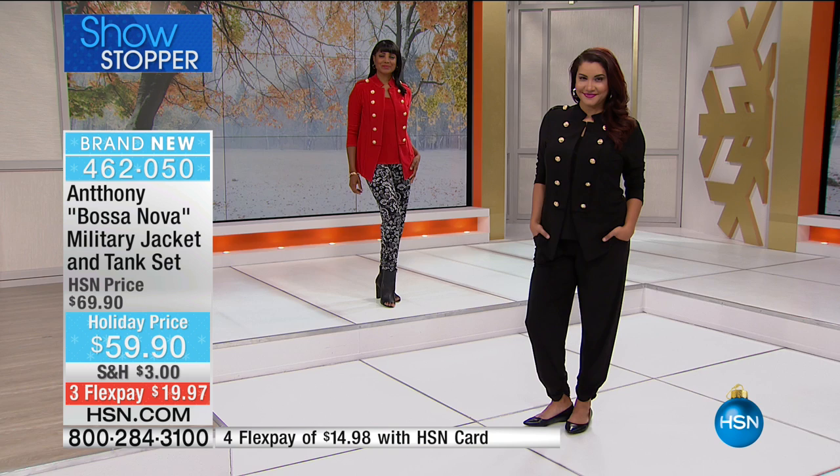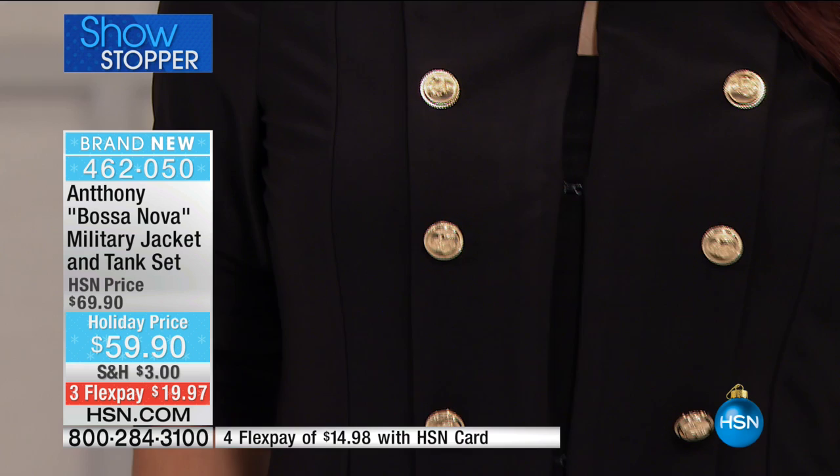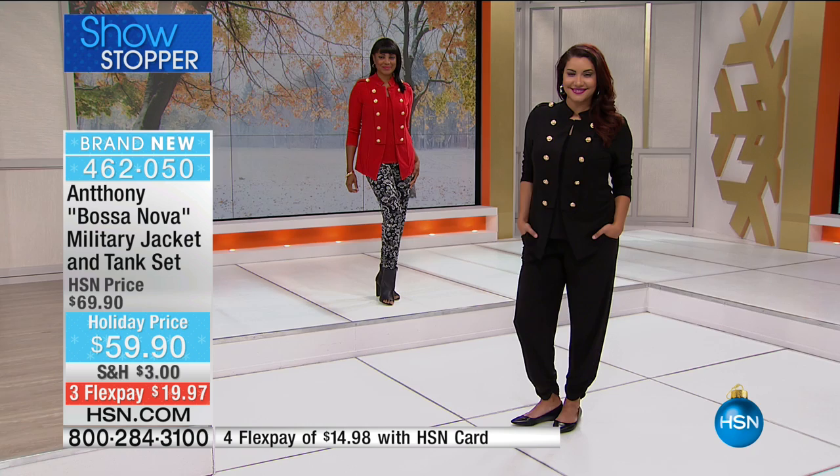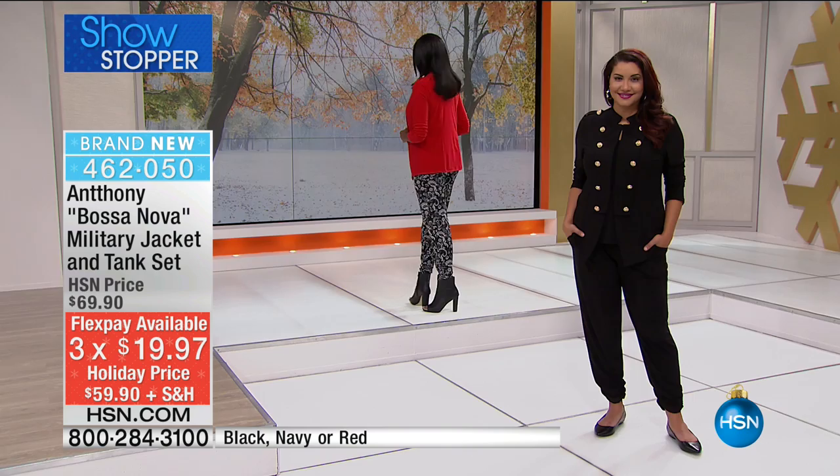Over 300 were pre-selected and probably about 700 people are trying to get through. The jacket is 29 inches in length and the tank is 26 inches in length. This is a poly spandex — beautiful four-way stretch, all machine wash, line dry. Available in extra small through extra large, 1X through 3X. Can you imagine something this detailed that you don't have to take to the dry cleaners?